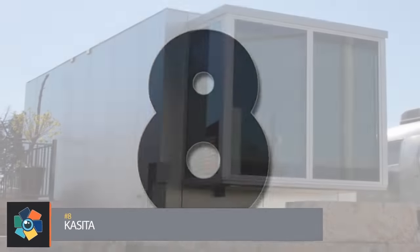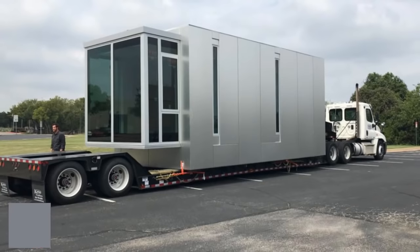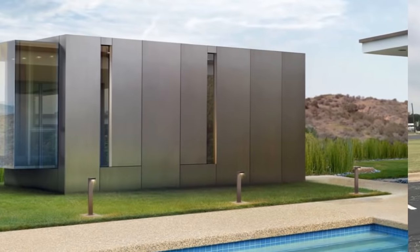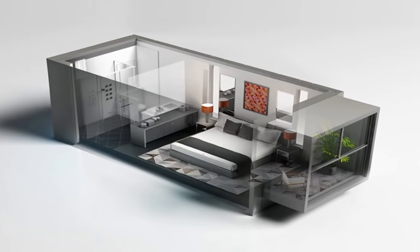Number 8. Sometimes great ideas come from unexpected places. In this case, it came from Casita chairman and co-founder Jeff Wilson testing the limits of habitable space by taking up residence in a 33-square-foot dumpster for a year. Although extreme, the experience resulted in a concept called Casita.